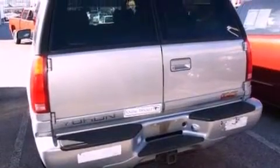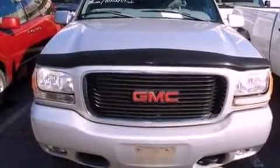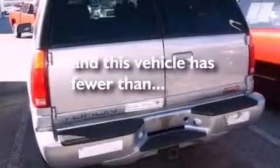Features include a double wishbone independent front suspension, aluminum wheels, cruise control, seven intelligently positioned speakers, leather seats, a trailer hitch receiver, running boards, dusk-sensing headlights, air conditioning, and this vehicle has less than 73,000 miles.